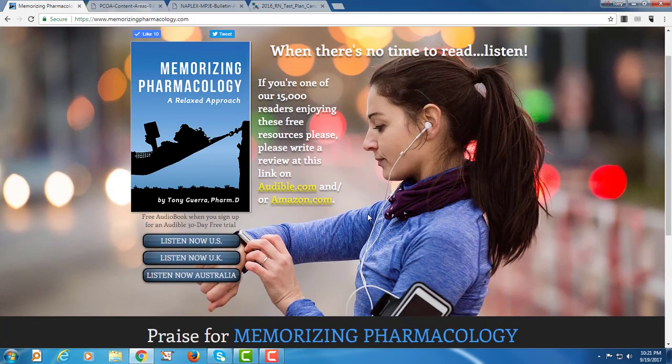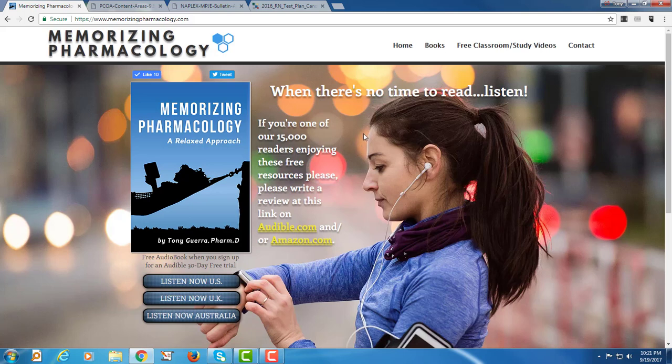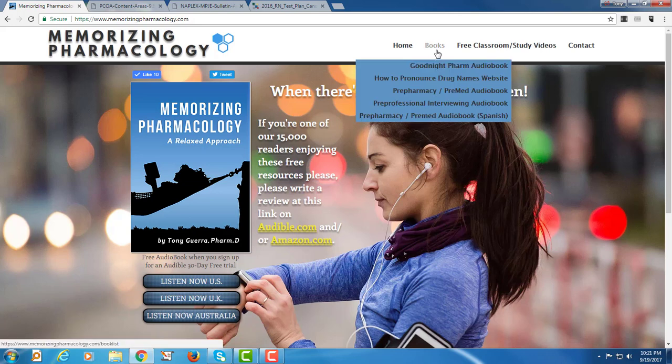The homepage has praise and Amazon reviews. The book is really meant to be listened to as an audiobook — the idea is that you're busy, so why not go for a run or a walk instead of sitting down with a 1.5 million word textbook? Other books I've written include Goodnight Farm, which covers 350 drugs. I also have a drug name pronunciation website, a pre-pharmacy pre-med audiobook, and a pre-professional interviewing audiobook available in both English and Spanish.